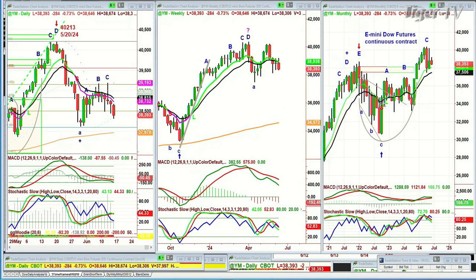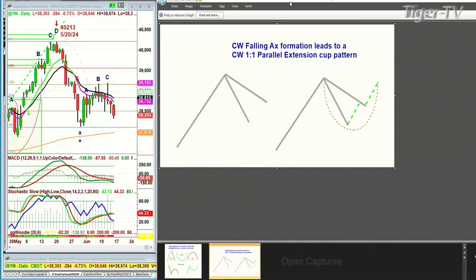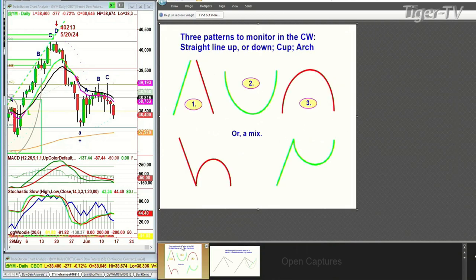One pattern is where the price goes to a high and starts to make lower highs and much lower lows, then suddenly forms a base of support. Then it takes out that upper downtrend line — like a declining cone — and could do a one-to-one to the upside. The three patterns I always look at are straight line up, straight line down, cup formation, arch formation, or a mix.